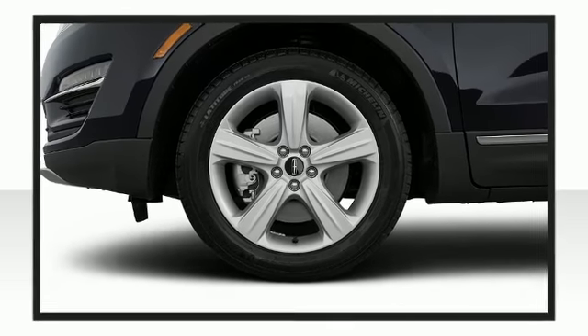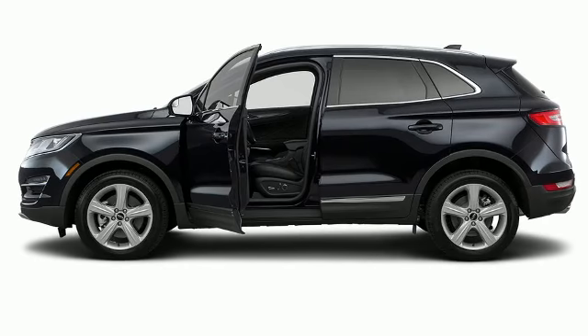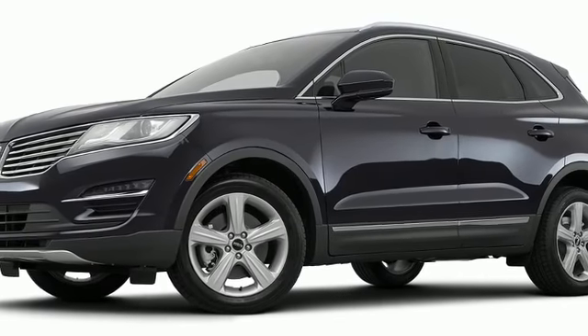The 2018 Lincoln MKC. It continues to challenge competitors with its attractive combination of style, performance, and luxury.